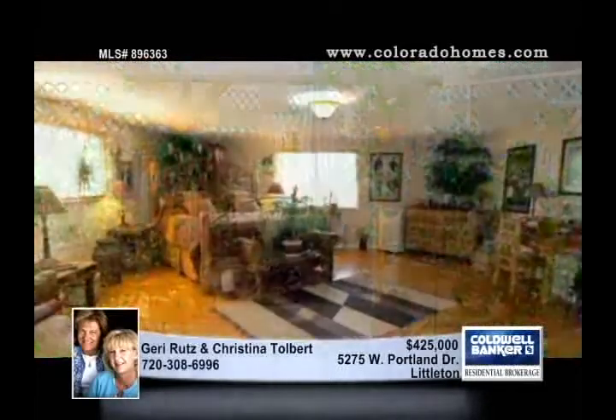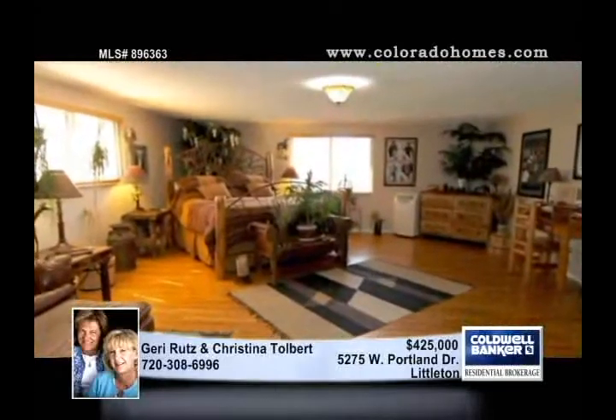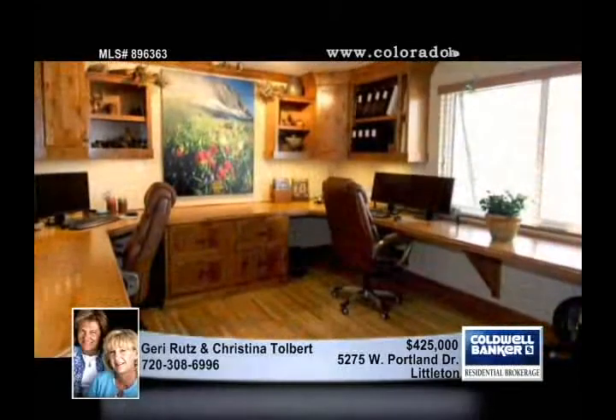Enjoy a huge master suite, two offices, and a soundproof music room, plus an incredible backyard sanctuary and multiple decks in the professionally landscaped yard.